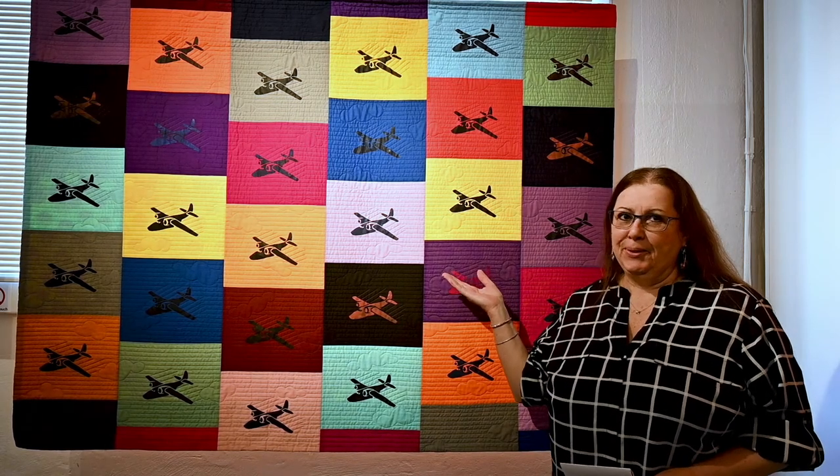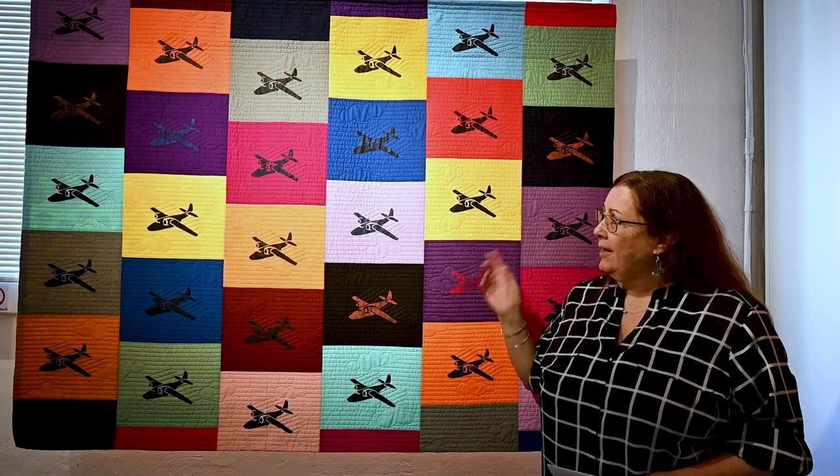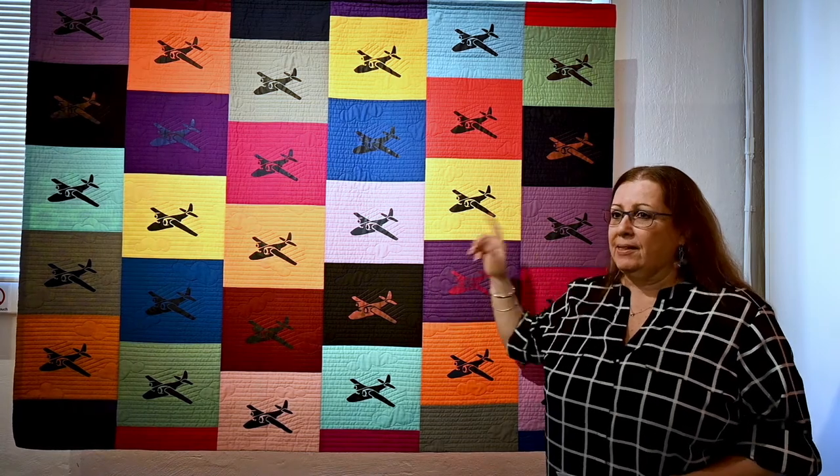Hi, my name is Margaret Phillips. I'm from Connecticut. This is my quilt. It's called 30 Airplanes. It's 53 inches by 61.